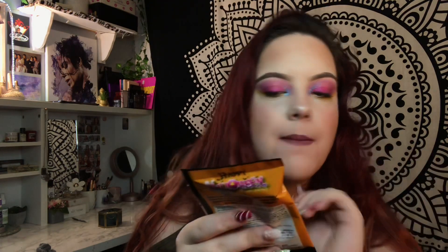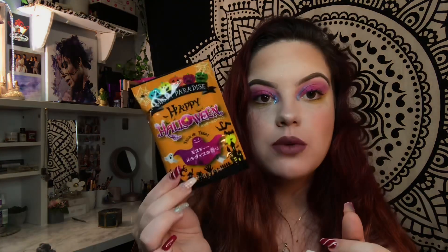Then we have this which I assumed was the candy that the box supposedly contains, but after reading the booklet it says it's a bath powder. So I'm not going to eat this! And then last but not least is the unicorn face mask.